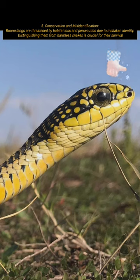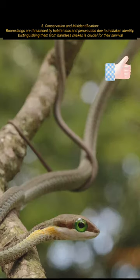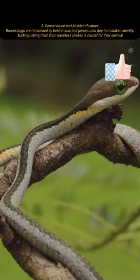Boomslangs are threatened by habitat loss and persecution due to mistaken identity. Distinguishing them from harmless snakes is crucial for their survival.